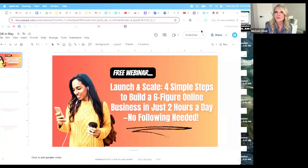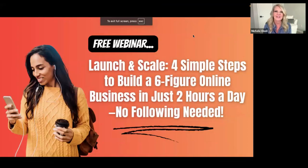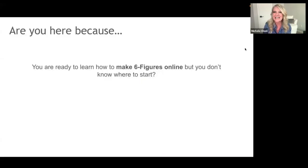Fantastic, let's get going. Let me know where you're watching from — we literally have people all over the world joining. If you have any questions during this, drop them in the chat. Grab a piece of paper and take some notes. We're going to break down how to launch and scale a business: the four simple steps to build a six-figure online business in just two hours a day. No following needed.